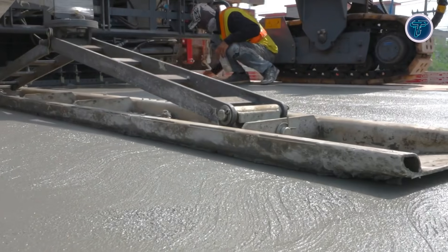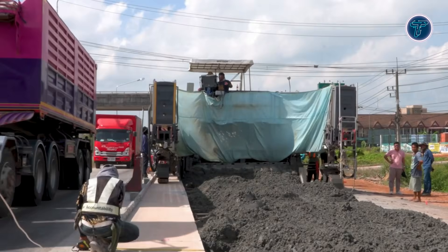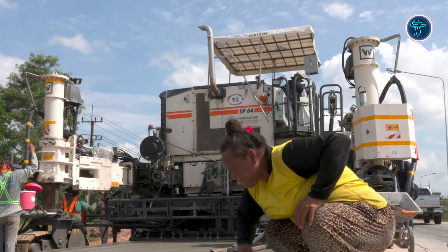With a robust 155-kilowatt engine and ergonomic operator platform, the SP-64 combines power, control, and efficiency to deliver consistent, high-quality concrete paving across large areas.